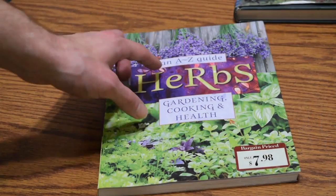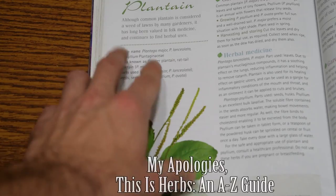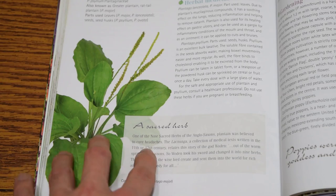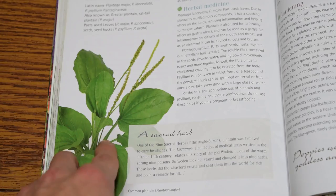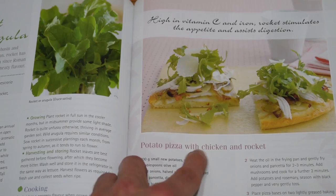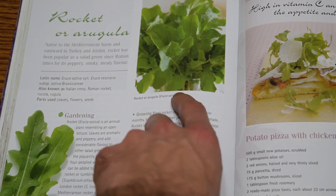The next book is An A-Z Guide to Herbs: Gardening, Cooking, and Health — an all-right book I found in the bargain section of Half Price Books. It's not very in-depth, but it does cover historical uses. For example, it notes plantain is one of the nine sacred herbs of the Anglo-Saxons — still valued today — and interestingly, Native Americans called it 'white man's foot.' The book covers both wild and domestic plants, including poppies, and gives certain recipes, including potato pizza with chicken and rocket, which is also known as arugula.